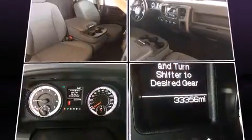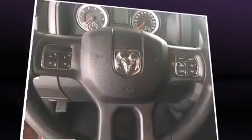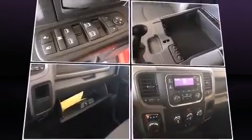Passenger security is always assured thanks to various safety features such as dual front impact airbags with occupant sensing airbag, front side impact airbags, traction control, ignition disabling, and four-wheel disc brakes with ABS. Brake assist technology provides extra pressure when applying the brakes.